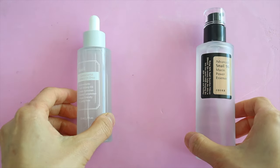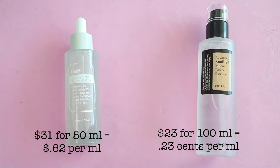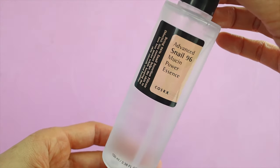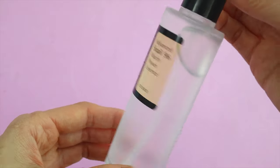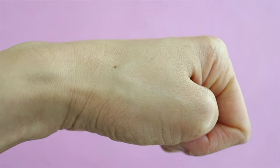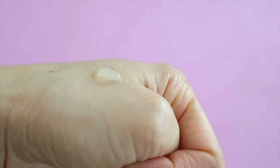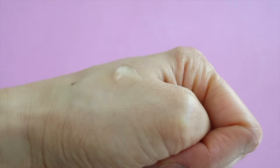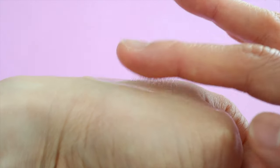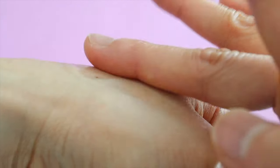Next I'm going to compare the Klairs Fundamental Watery Oil Drop to the Cosrx Advanced Snail 96 Mucin Power Essence. Per milliliter the snail mucin essence is less than half the price of the Fundamental Watery Oil Drop, but one is an essence and one is a serum. This snail mucin essence is probably my holy grail skincare product. It only contains 12 ingredients and most of that is snail secretion filtrate — that's the number one ingredient on the back of the package, and this is my all-time favorite snail product.